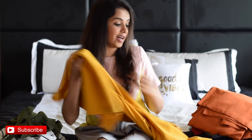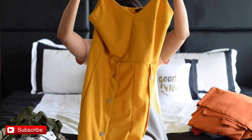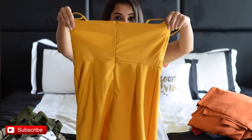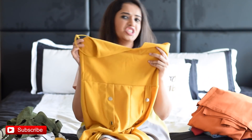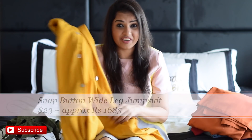The third outfit is my absolute favorite — it's a yellow jumpsuit. The color is so pretty, bright, and vibrant, which is what I love about it. It has adjustable straps on top and a zip at the back. It has snap buttons throughout the front on the legs, so you can leave them all open, close a few, or close all of them and style it the way you want. I'd wear this for a movie, brunch, dinner, or even the beach paired with a hat. The price is $23 — I definitely recommend it.